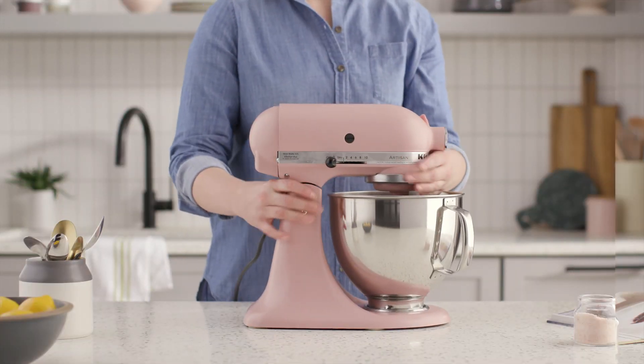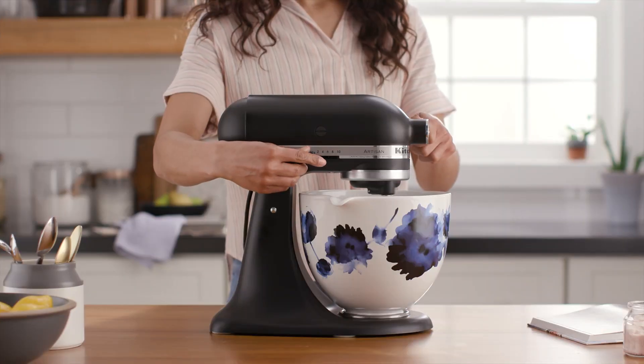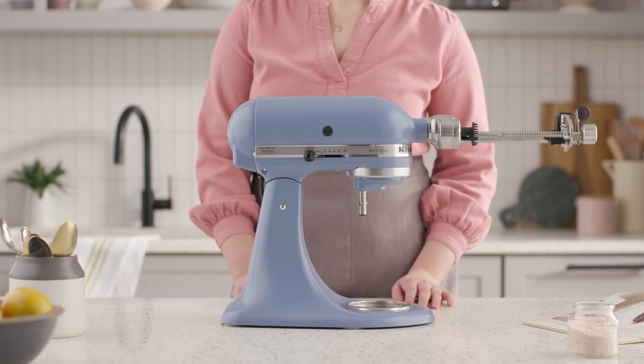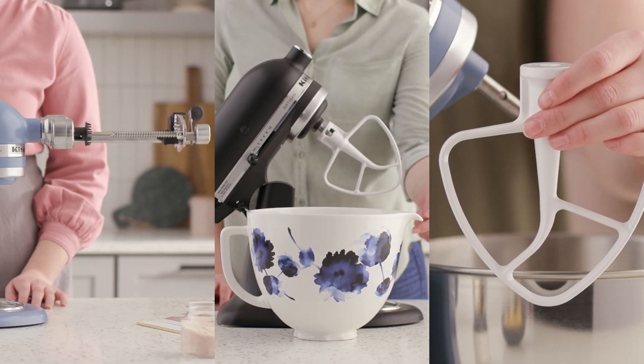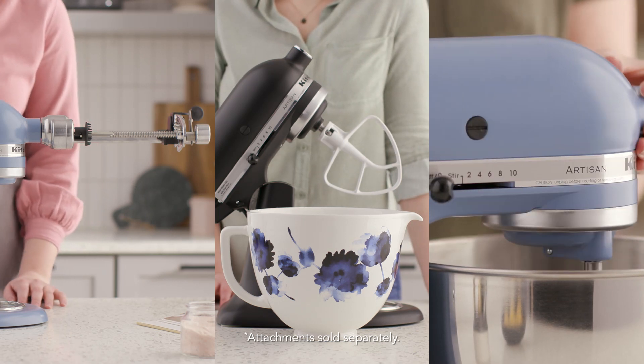One appliance that can handle many tasks just might be the ultimate gift for busy new parents. The KitchenAid stand mixer is easily transformed into the culinary center of any kitchen with a wide selection of attachments, accessories and bowls, all of which make great gifts.